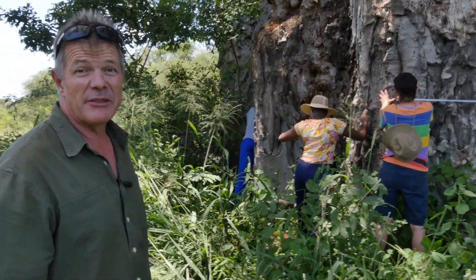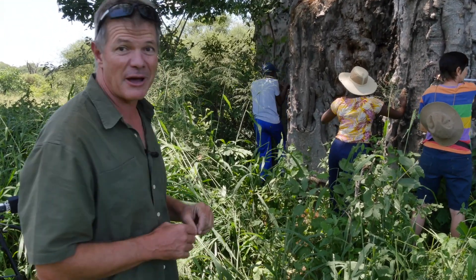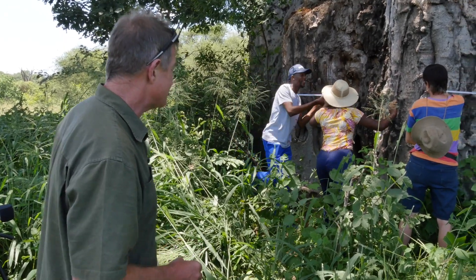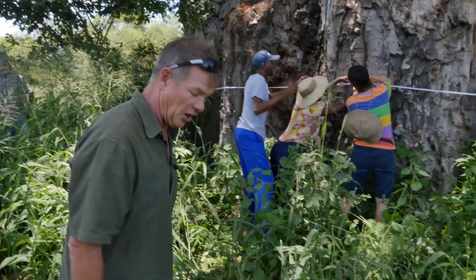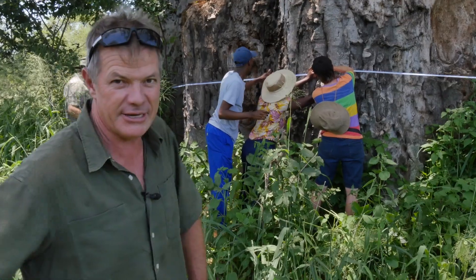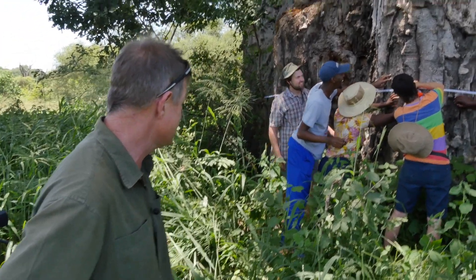The tape measure is coming through. One of the challenges with measuring the girth of baobab trees is bees and beehives, and there is a beehive in this one. The tape measure is coming — we're getting very close to that moment now. It's an exciting one. A lot of people have put a lot of their professional pride into this. And the answer is...